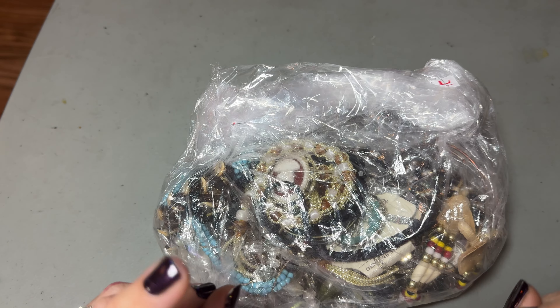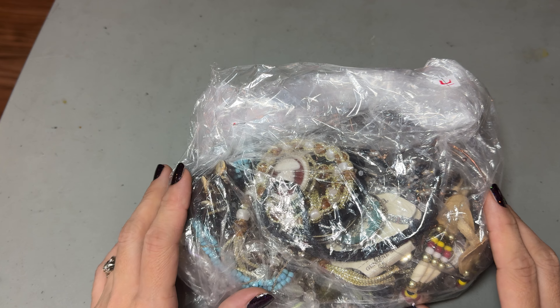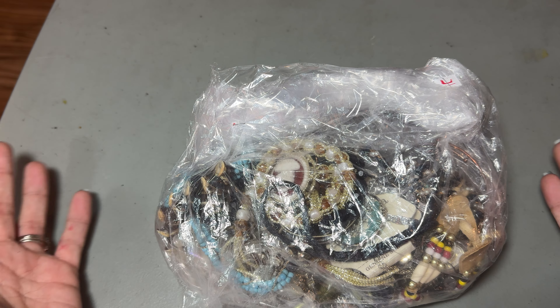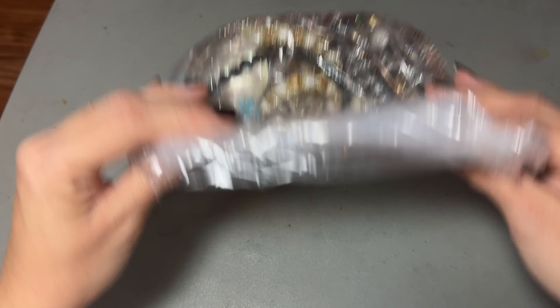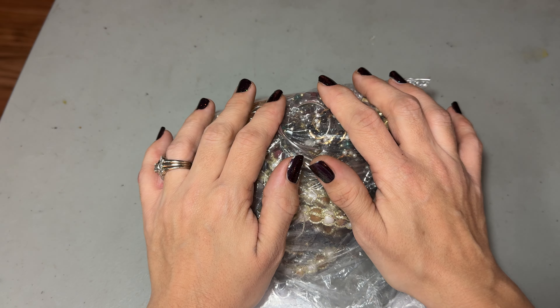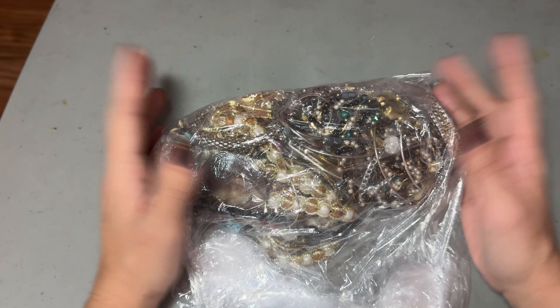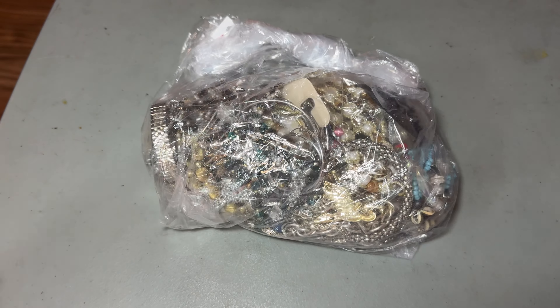Hi guys, it's Ms. Shopsalot and it is day two of Jewelmas. This is the second day of Jewelmas and we have a jewelry bag. We don't know what's in here — it could be good, it could be awful, it could be amazing. We don't know, but we're going to find out.